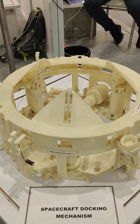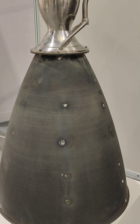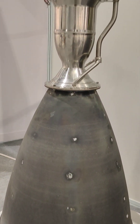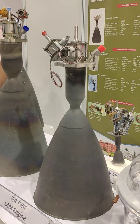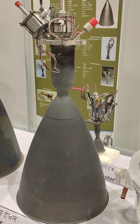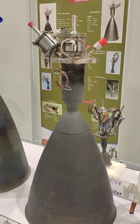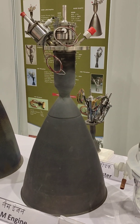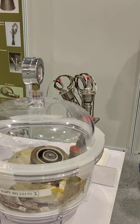This is the actual engine of PSLV — fourth stage. These are the engines for the satellite to be launched for communication purposes.